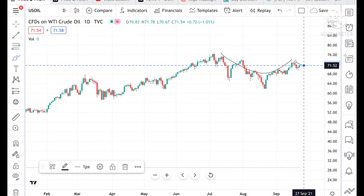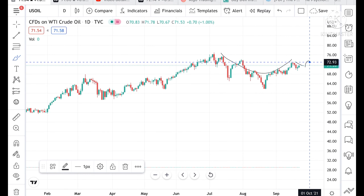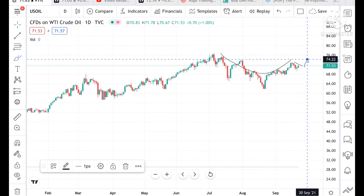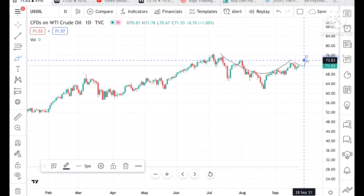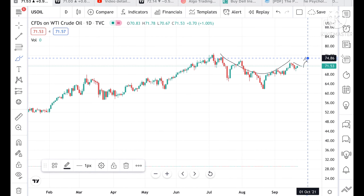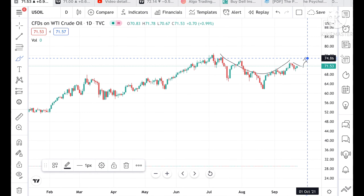We can say it is trying to make a cup pattern. If the price goes above 72.93, chances are high it can go and touch a level of 73.83, and from there it can go and touch a level of 74.86.